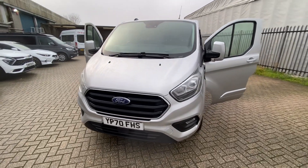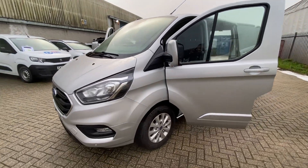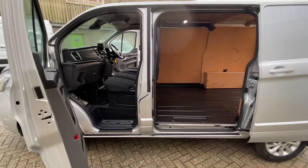Hello, welcome to Dash Van Sales. My name is Adam. Today I have for sale this 2020 registered, 70-plate Ford Transit Custom. This is an L1 finished in Moon Dust Silver and is a Limited specification.